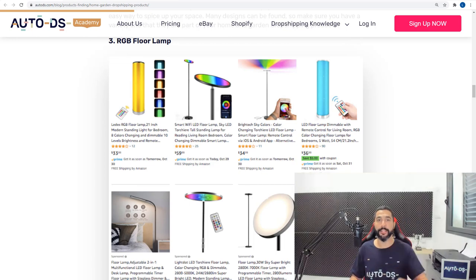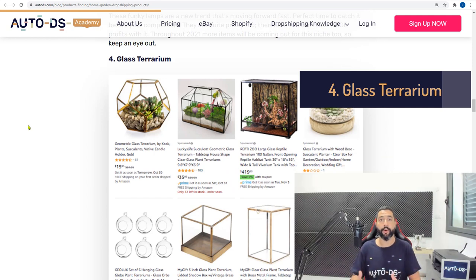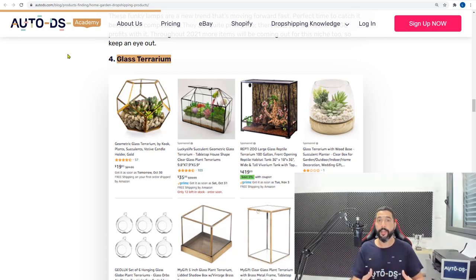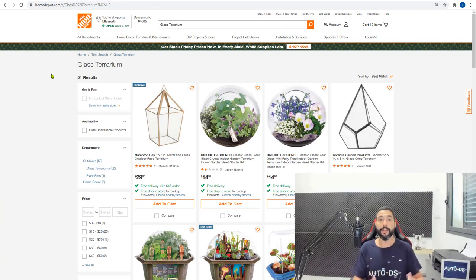Product number four is glass terrariums — a glass decor product that mainly holds and displays plants in a nice and elegant way. When you're done watching this video, go ahead and read the full blog below. You'll have everything I'm talking about, and it'll be easier to copy and paste these product ideas into your suppliers to find similar products and your own trends.